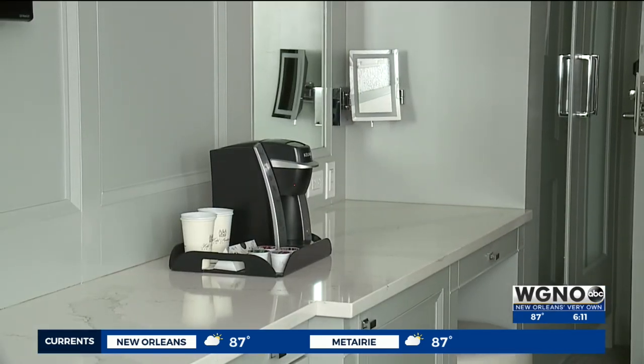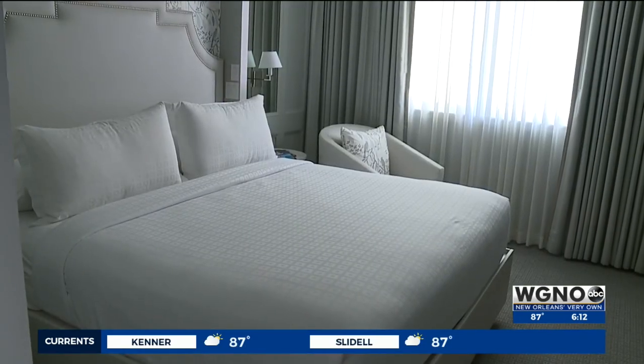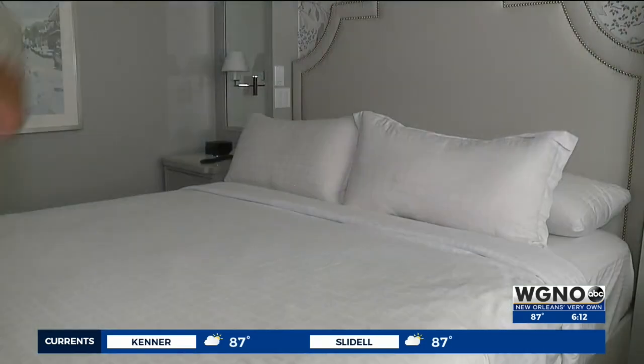This is our superior king room, and we tried to maximize the space. Built-in dressers and desks. We're very excited, and finally being able to launch it to the public.